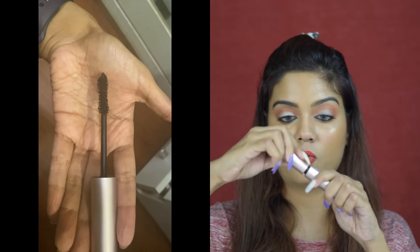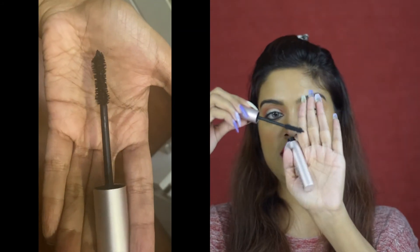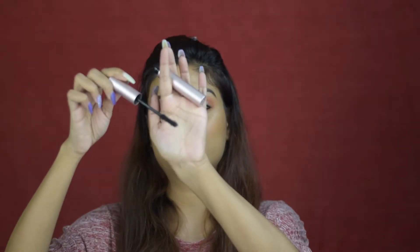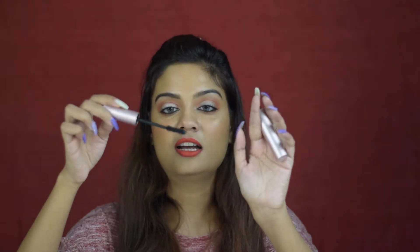When it comes to the Better Than Sex mascara, this is how the wand looks like. I feel like it's a more fluffy kind of applicator. I'm very bad at explaining these things but just see it for yourself. I feel like this sort of applicator is very easy to give you that fluffy, natural yet volumizing effect.